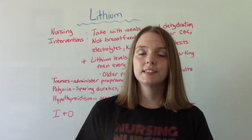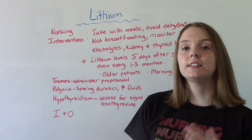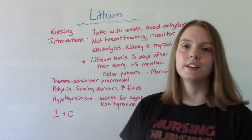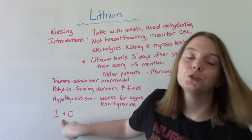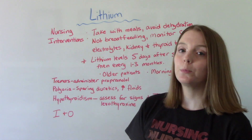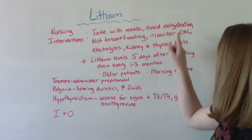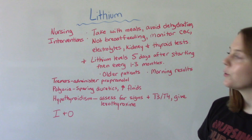When it comes to nursing interventions, this medication requires a lot of patient education. We want to tell patients to take it with meals to avoid GI upset — nausea and vomiting. Avoid dehydration: it is very important that patients drink lots of fluids and that we do strict I&O. This medication is contraindicated for breastfeeding — it is not safe for the baby. We need to monitor a lot of labs: CBCs, electrolytes, kidney tests, and thyroid tests.